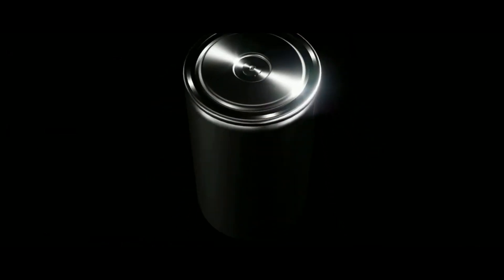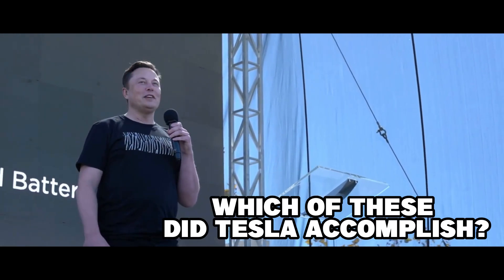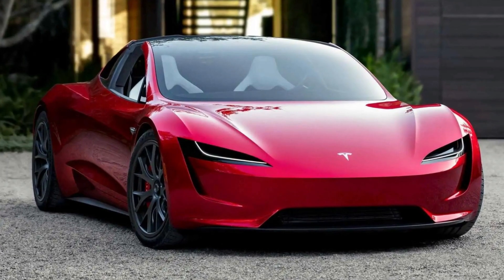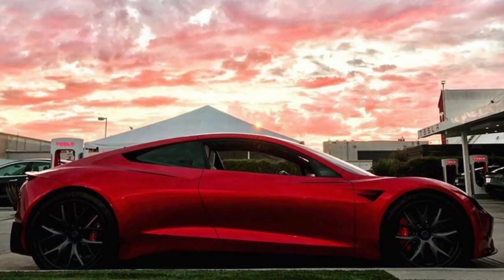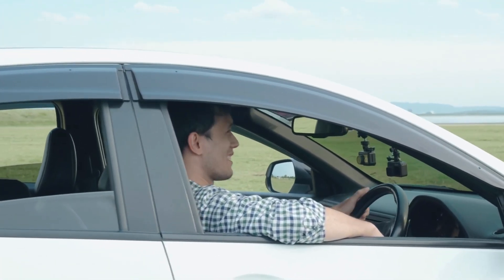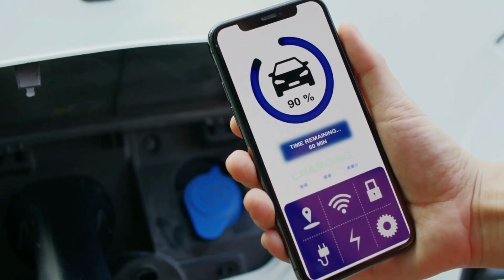With its new 4680 battery, also referred to as the Tabless battery, Tesla aimed to address all of these issues. For BEVs, lithium-ion batteries are typically used, and this practice can be traced back to Tesla since the Roadster was the very first Tesla vehicle to employ them. Because an EV could now travel more than 200 miles for the first time, EV ranges saw a significant increase. It was lighter, more effective, and charged more quickly than the lead acid batteries in earlier models, and upkeep was also greatly improved.